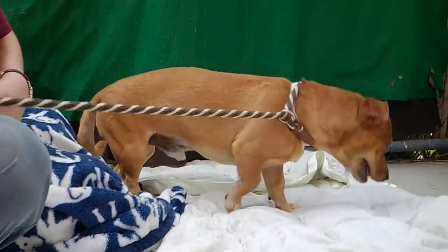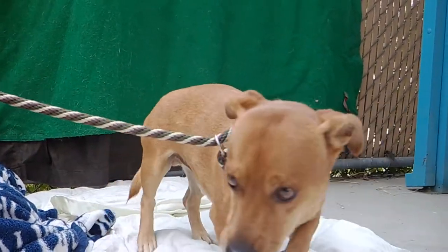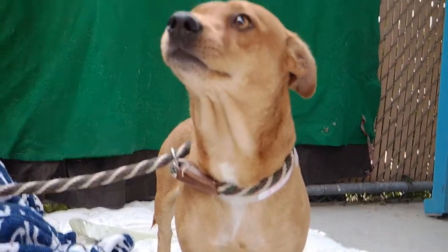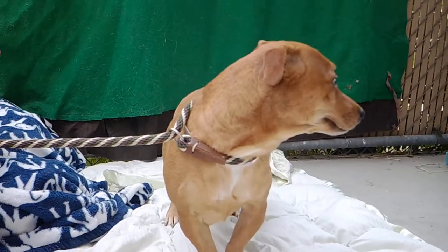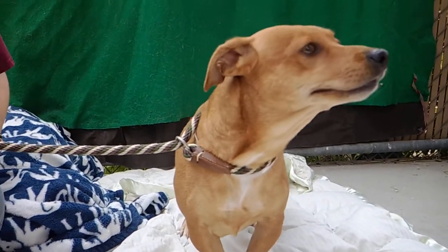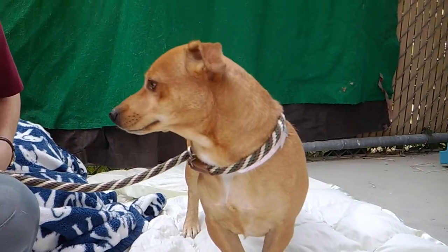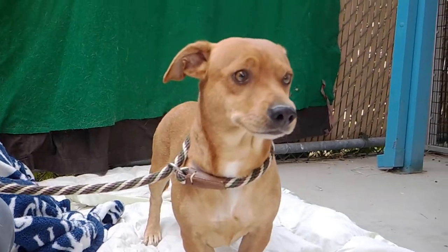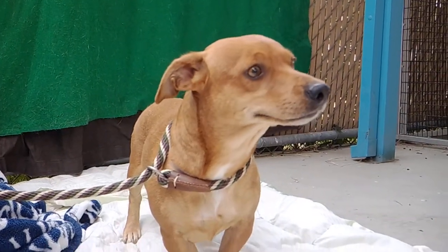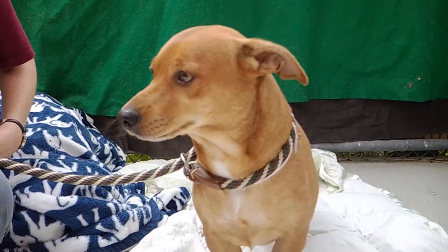This is Kokomo. His animal ID number is A5283410. He's a three-year-old male terrier mix and he came in on May 26th, so he's been here for a couple weeks. He's medium energy, looking around, very curious about his surroundings, seeing what's going on. He shows signs of being housebroken.